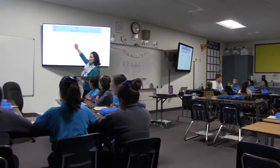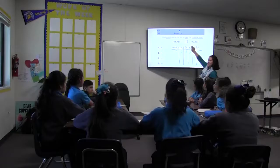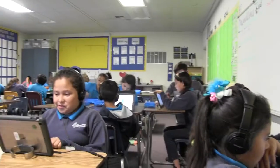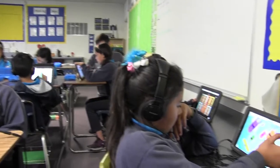A small group instructor leads one group in a lesson the teacher prepared, while the teacher — or a teacher in training — leads another group. The third group works independently, usually online.